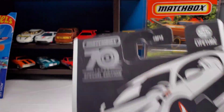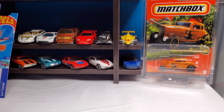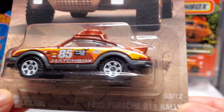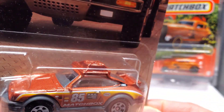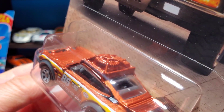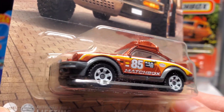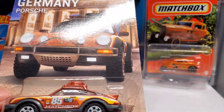Also picked up only this one from the Germany set — this Porsche 911 Rally. The 1985 Porsche 911 Rally edition. Got the spare tire up top there, extra gasoline, nice Matchbox decal on the side. Awesome — only one I like from this set.